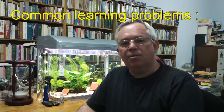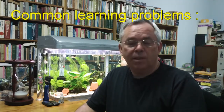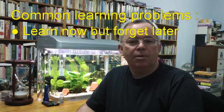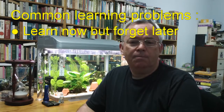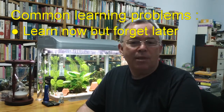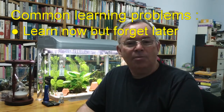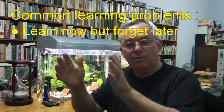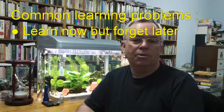So often I've had students say to me that they understood the work when they studied it, but two or three weeks later when they came to do the test they had forgotten it. This doesn't mean that they were bad students. What it does mean is that they had not learned how to transfer their understanding from their short-term to their long-term memory.